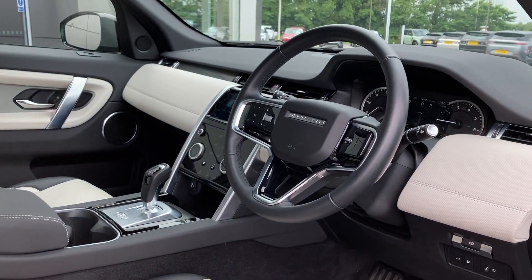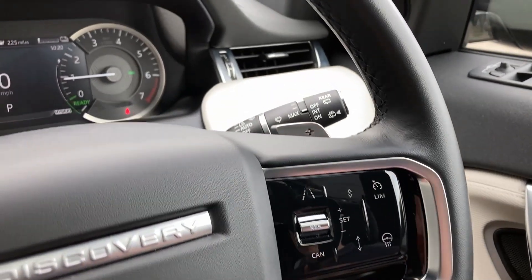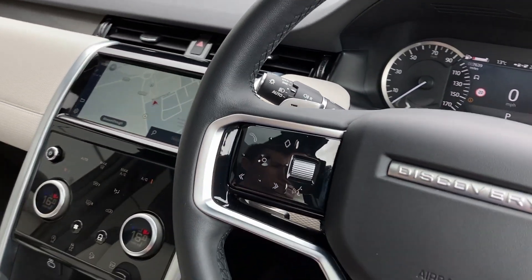Turning now to the multifunction steering wheel we can see the adaptive cruise controls with the heated steering wheel button, chrome gear shift paddles, the gauge cluster with the digital driver display, and the hands-free mobile controls.